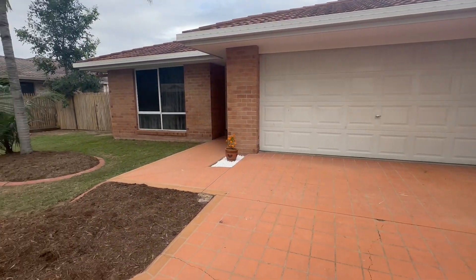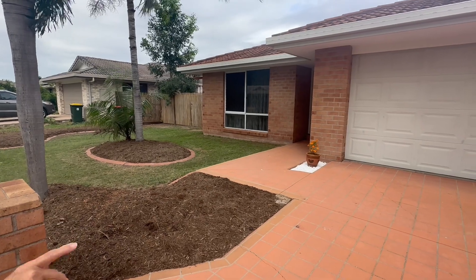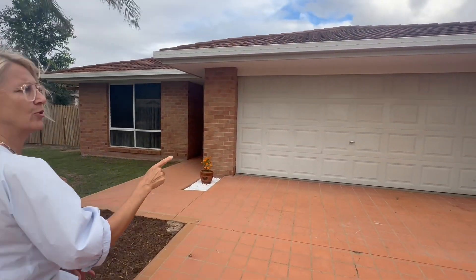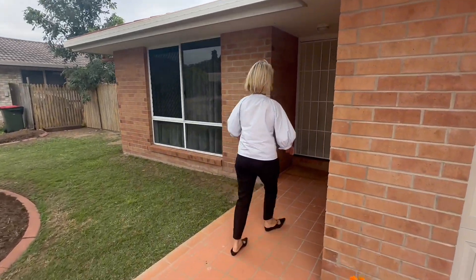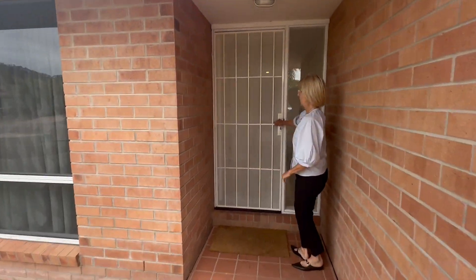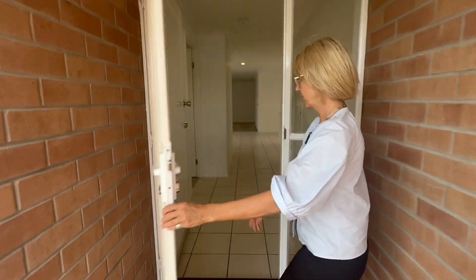Gardens have just been remulched, so very low maintenance. Brick, tile roof, double garage. Follow me in and we'll show you — nice solid security screen.